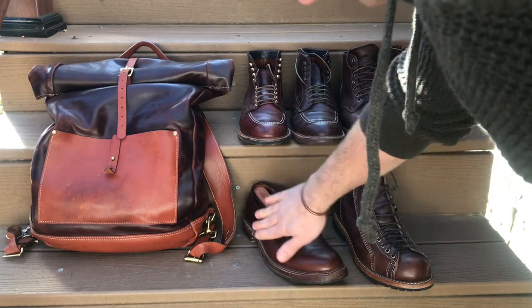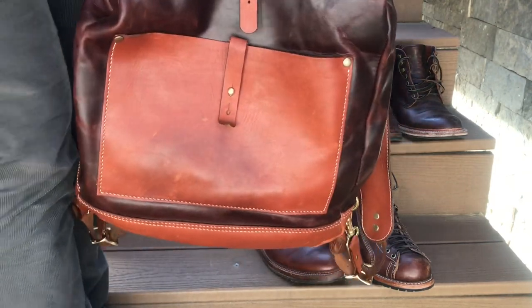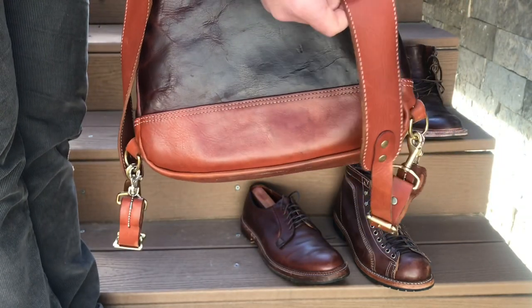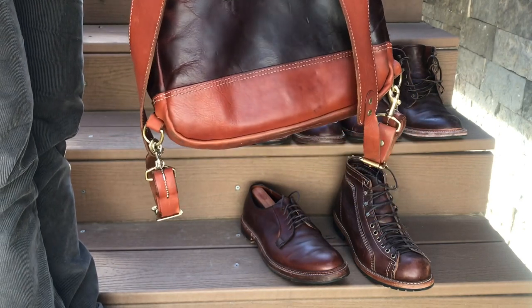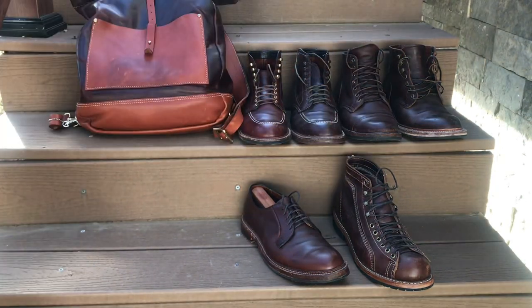And then these are my Alden plain toe bluchers in brown Chrome XL. This special little thing right here is a custom bag that I had built out of brown Chrome XL, and this is called Essex leather — also a type of Chrome XL from the Horween Tannery.